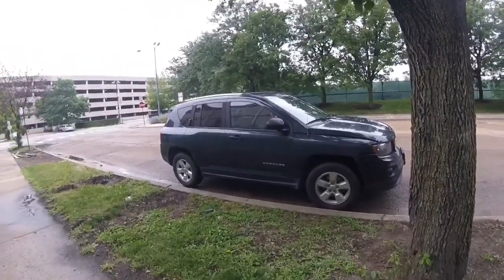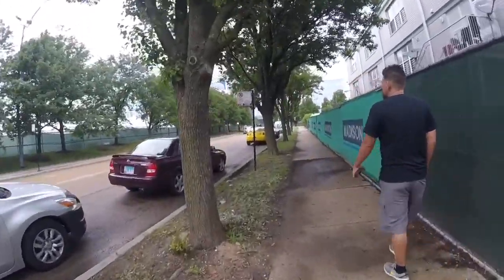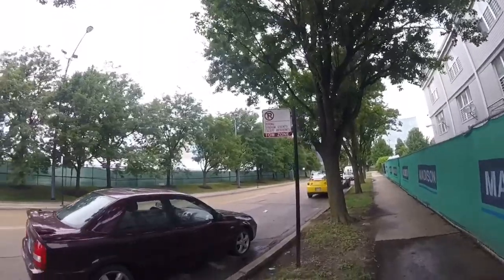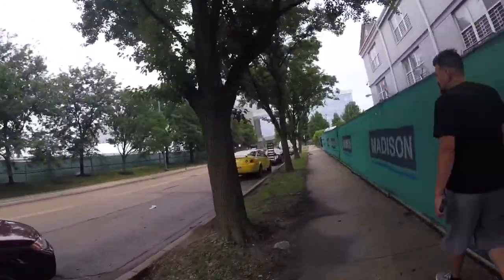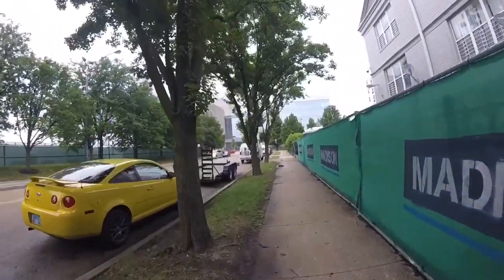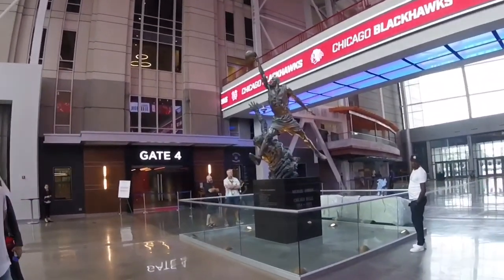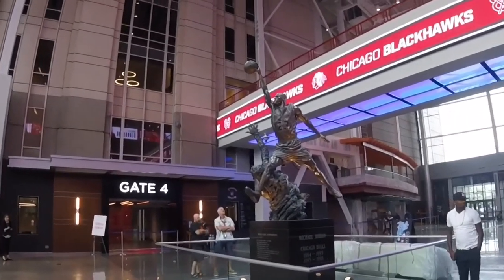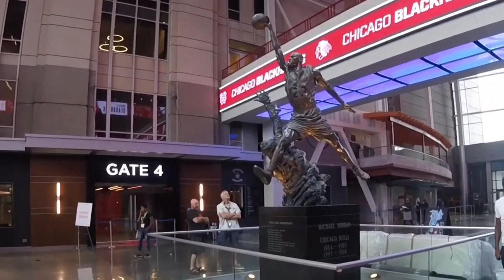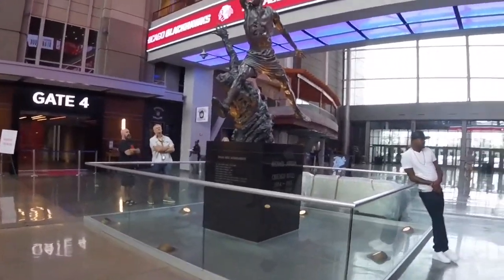We found parking pretty close. There are signs that say no parking during stadium events, but there's no stadium event right now so we should be fine. Michael Jordan statue, take two — we found it in here. There it is. Made it to your hero's statue. What are you looking to get, a hat or a t-shirt?